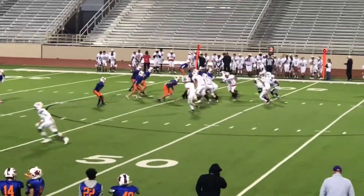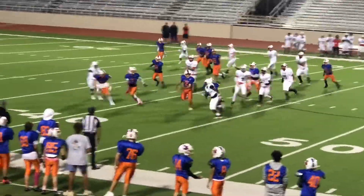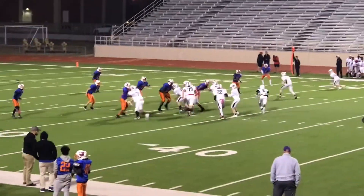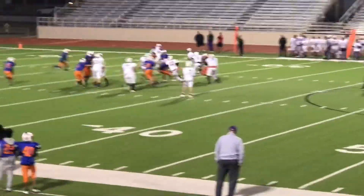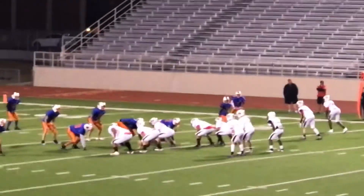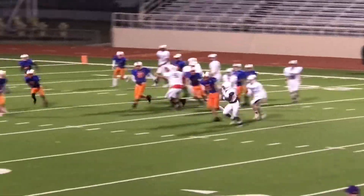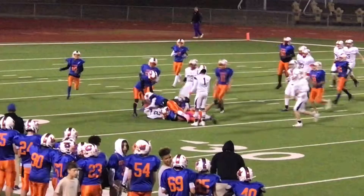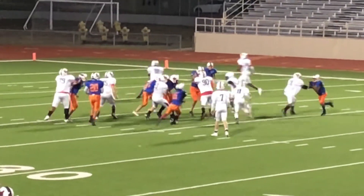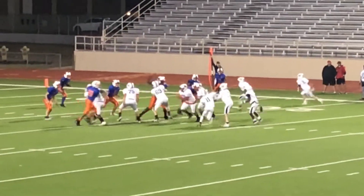2nd and 6, there's about 4 minutes left in the 2nd quarter. Next run, 1st and 10. 2nd and 3. A little trickeration. 3rd and 2 — big play here. Good blocking, nice hole. 1st and 10 with 2 minutes left in the half.